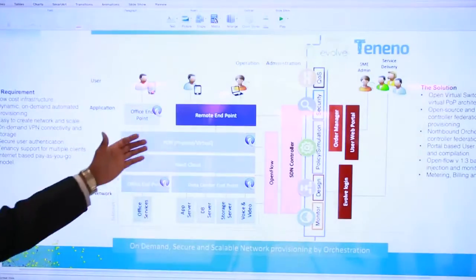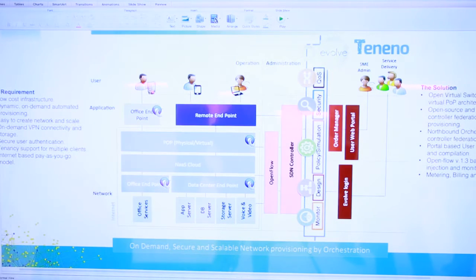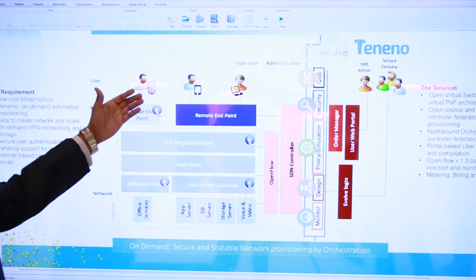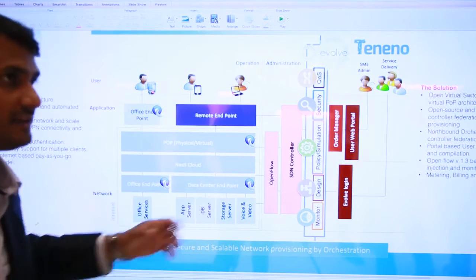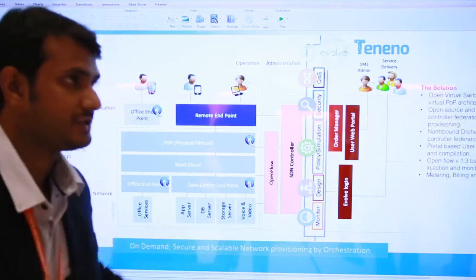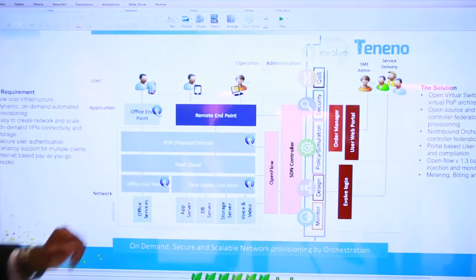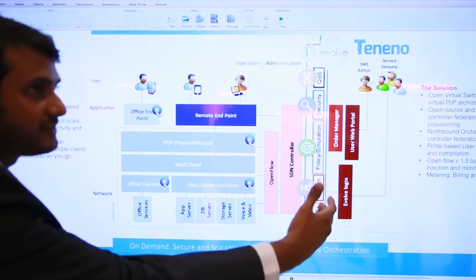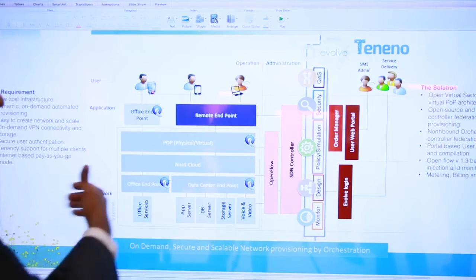Instead, you want a service which is agile, flexible, and easy to connect — that's NaaS. Teneno has built a NaaS cloud. They provide software to the end customer which they install on their PC, and that connects them to the NaaS cloud. Once connected, we come into picture and orchestrate all user intents into the application, converting them into policies deployed onto the network.